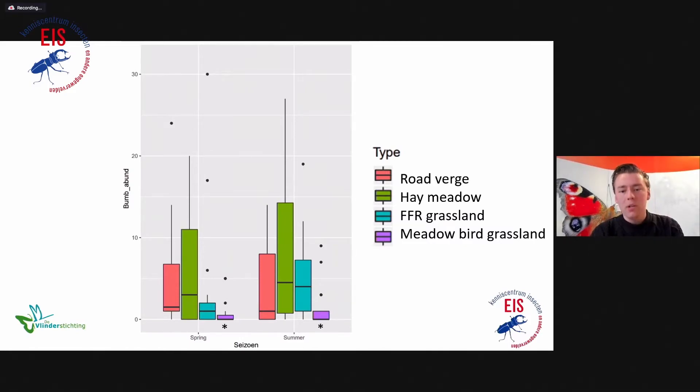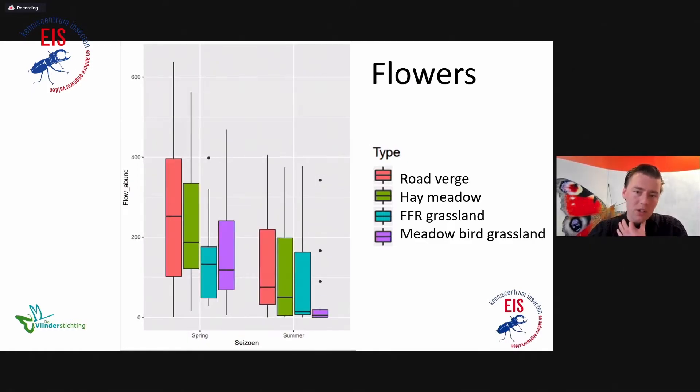For example, some hay meadows are very good and some are quite bad, but overall that pattern holds. We also looked at flower abundance in all the surveyed transects. Interestingly, there are quite some flowers abundant in spring but far fewer in summer. We couldn't find significant differences between grassland types for flowers, because there was quite some correlation between grassland type and flower abundance, making it difficult to distinguish them in the statistical tests.